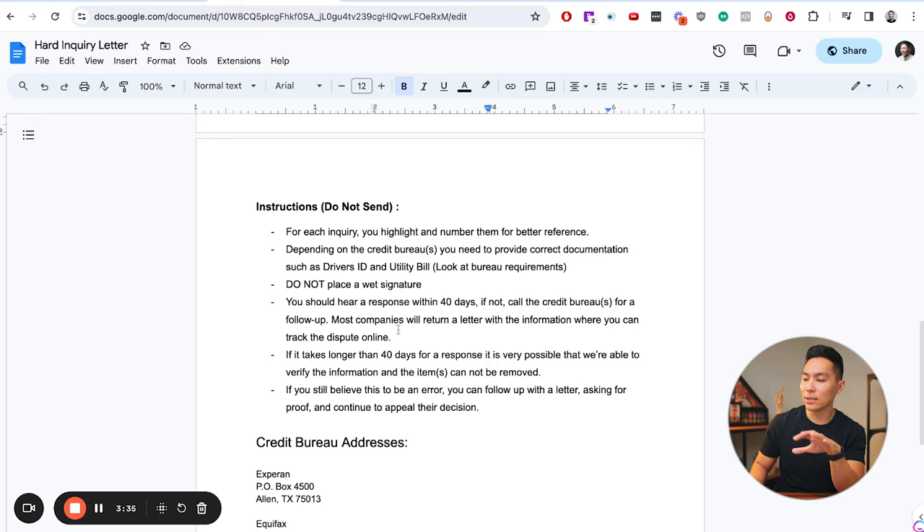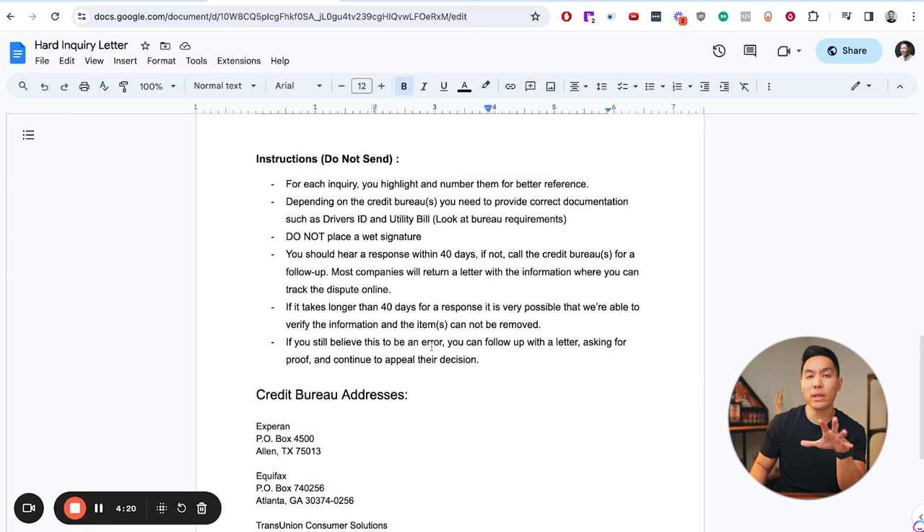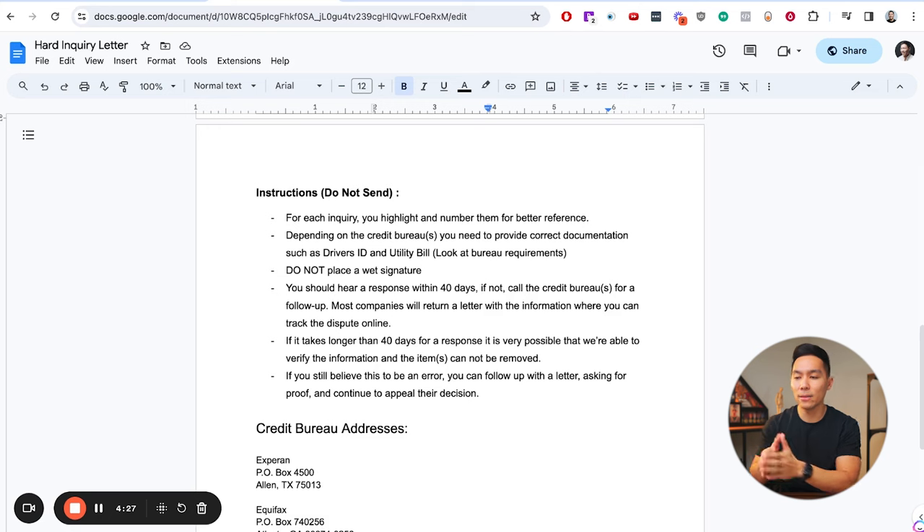Before sending, make sure you include the correct documentation. You'll generally need a copy of your driver's license or photo ID and a utility bill showing your current address — water or electricity bills are the strongest. Bank statements and cable bills can also work. You should hear a response within about 40 days. The reason I say 40 instead of 30 is that the FCRA gives them 30 days to respond, but it takes time for the letter to arrive and for their response to come back to you. If you don't hear back, follow up with a call or another letter.